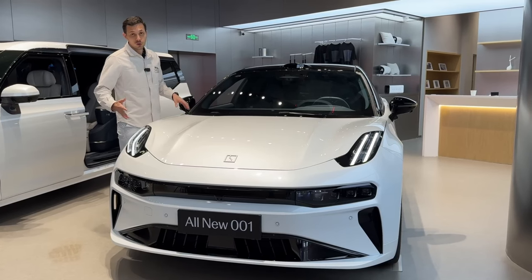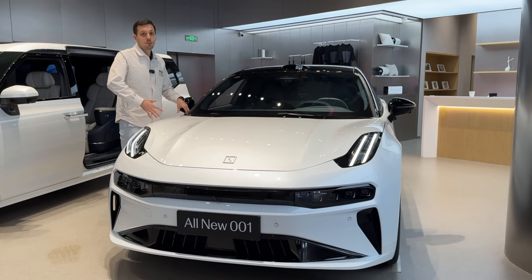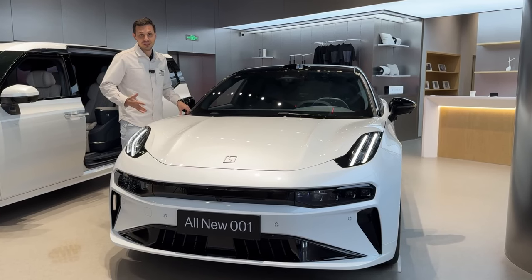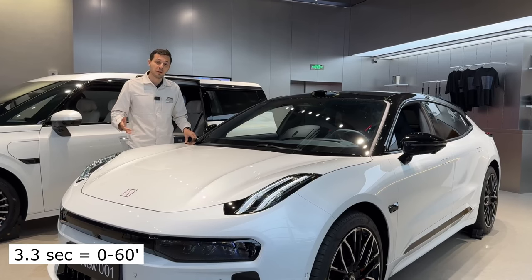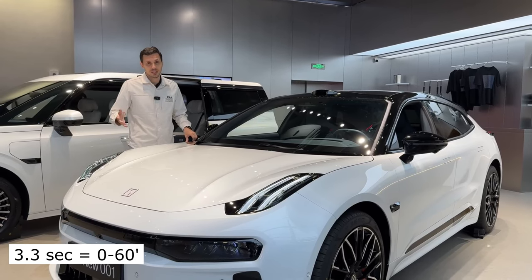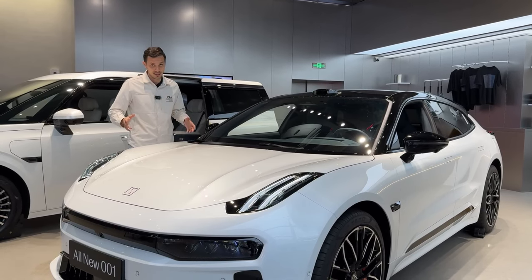Before the restyling it was 540 horses, now it's 780. Just a restyling and a bonus of 240 horses on top. It used to be 3.8 seconds to 100, now it's 3.3. For those who don't understand, 3.3 and 3.8 may seem close, but the difference is enormous.